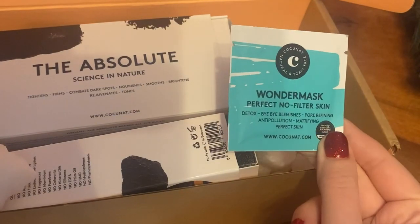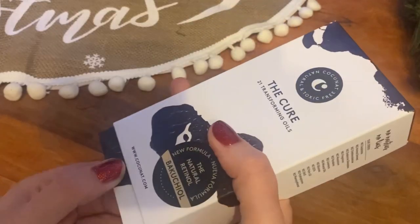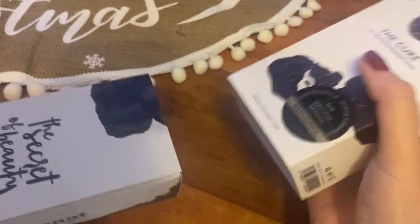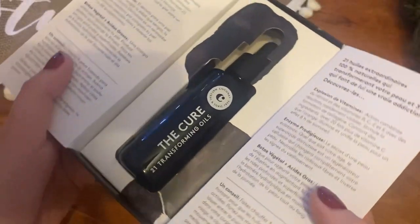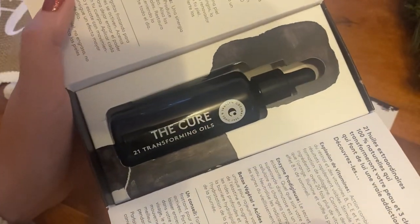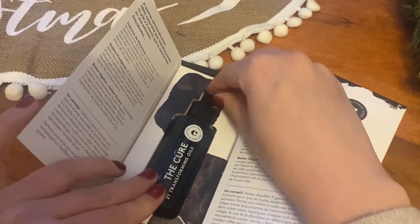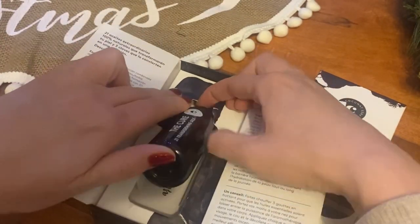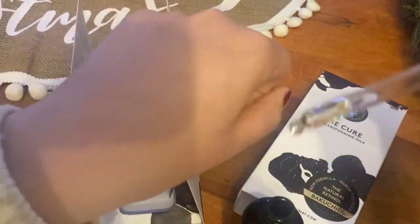They also sent me a little sample, so that will go to one of my friends. Then there's another product I've never tried from the brand — it's called The Cure. I know it's extremely popular and that's why I went ahead and ordered it. It's like a natural alternative to retinol and it looks gorgeous.